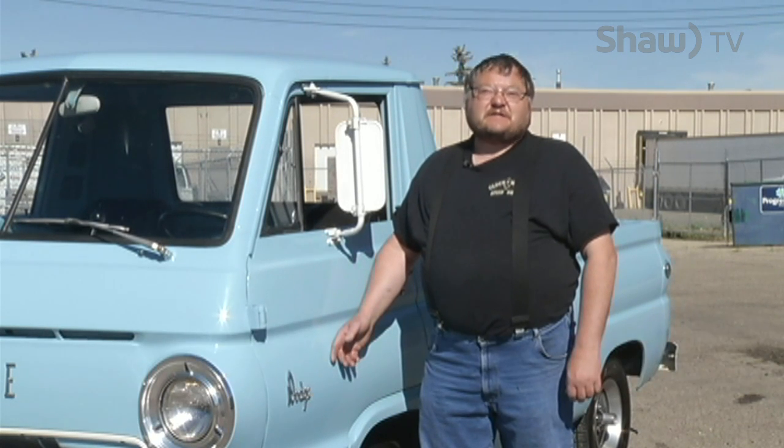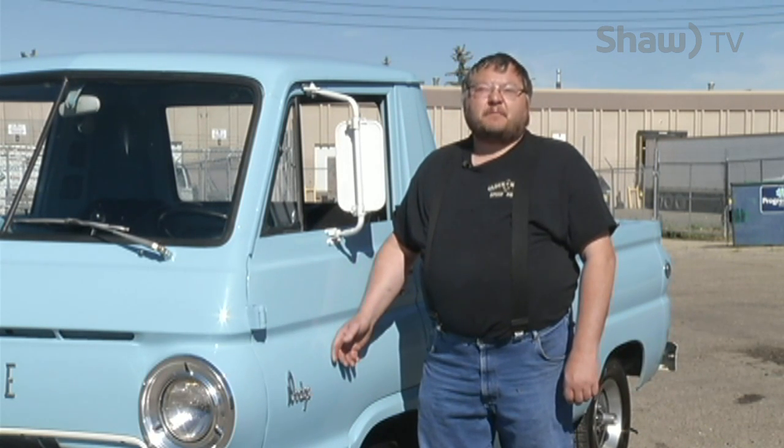Hi, I'm Terry McRindle. I'm from Red Deer, Alberta. I own this wonderful 1966 Dodge A100 pickup.